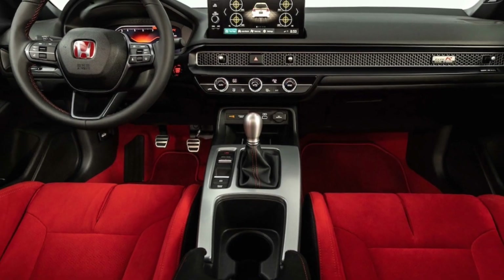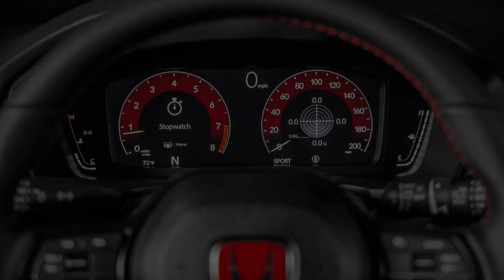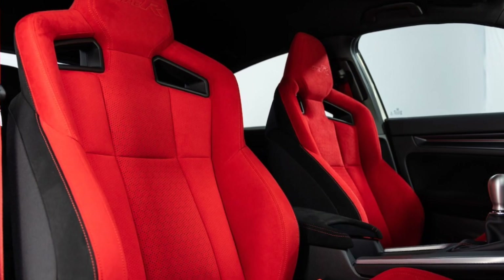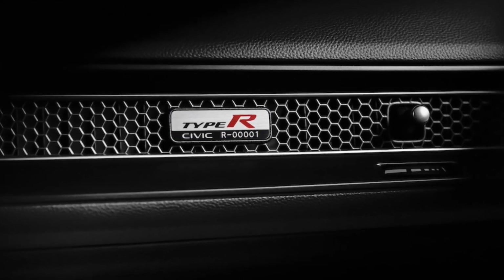Nevertheless, we should still consider these figures with some uncertainty. We all know that Japan likes to save the best specs for its own market. However, given that the Civic Type R is once again a made-in-Japan car, we should only reasonably anticipate minor changes in specifications from other nations.